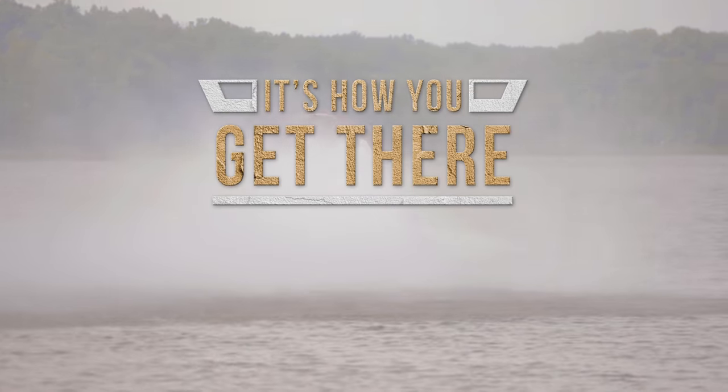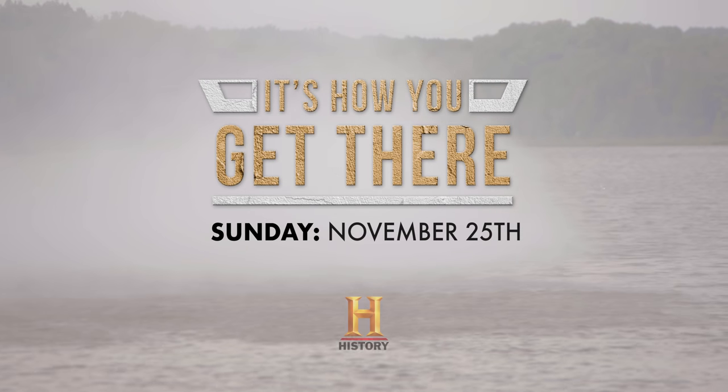Watch 'It's How You Get There,' featuring Charles County, Sunday, November 25th on the History Channel.